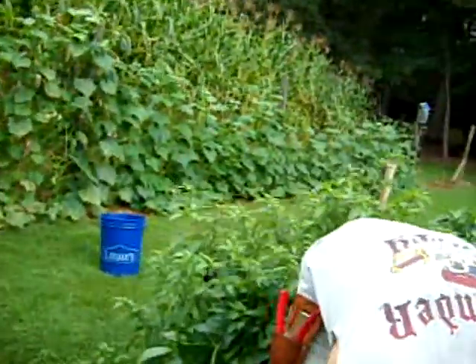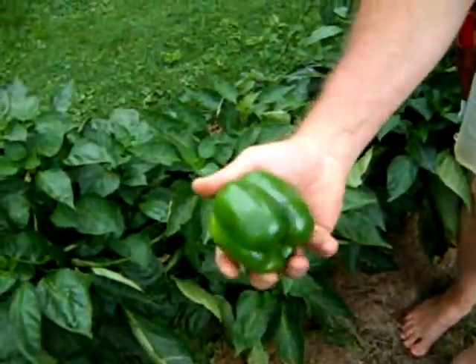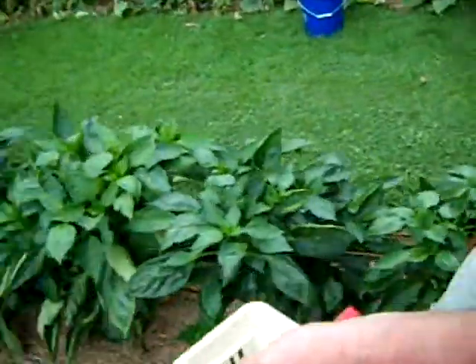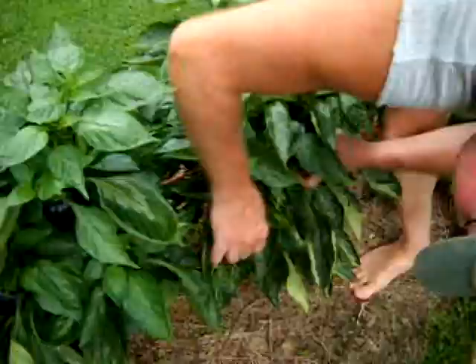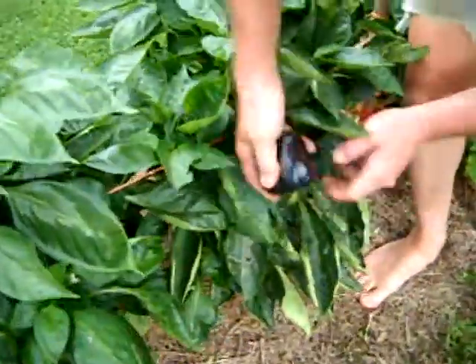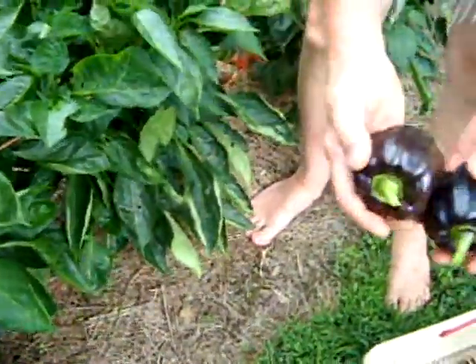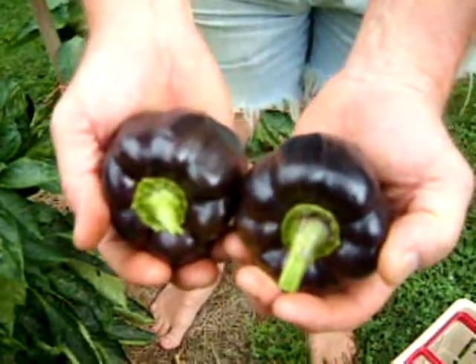Look under here - we've got nice bell peppers. And here we have my favorite bell peppers - the purple bells. These go from green to almost a black kind of purple, and then they turn red.